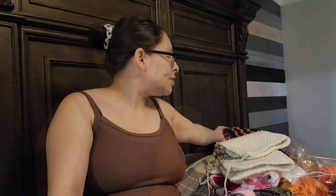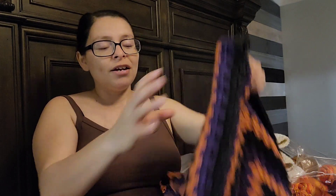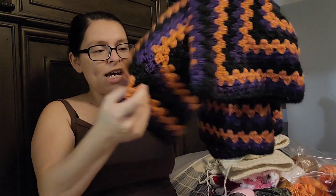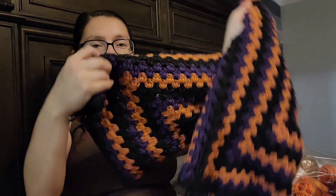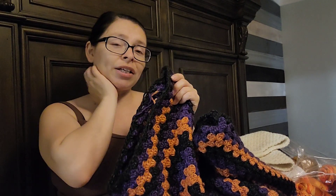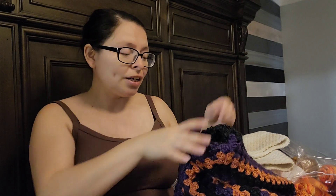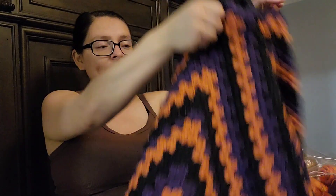Hi everybody, this is Stephanie. I wanted to jump in and share the current projects I have on my hook. I did finish my Halloween hexagon cardigan — I'm so excited! When I say finish, it's like 80-90% done. I just need to do the ribbing on the sleeves and weave in the ends. Unfortunately I ran out of the black yarn which is what I need for the ribbing.